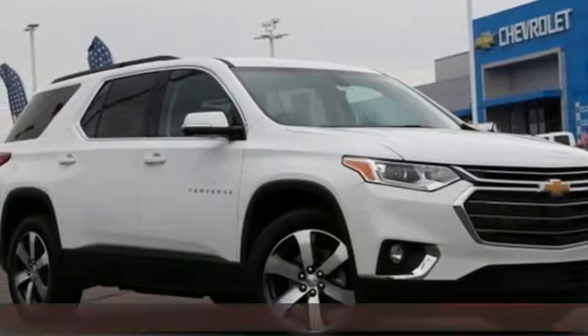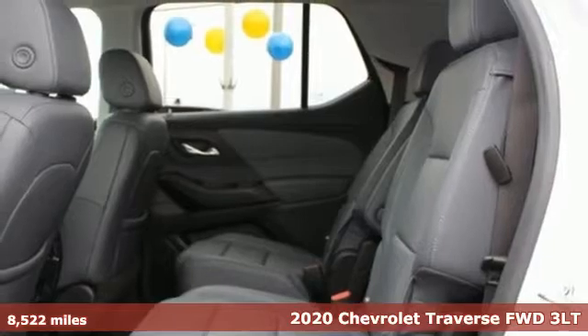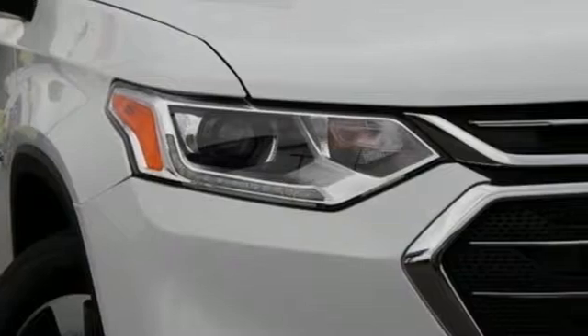It's a 2020 Chevrolet Traverse. There's so much room in this Traverse that those driving the competitors cars are filled with cargo envy. Plus it offers an exciting list of features.